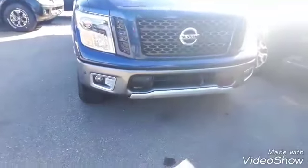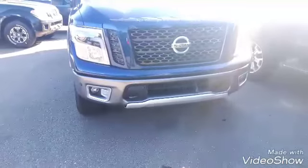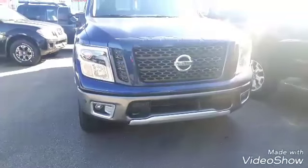Up front you have tow hooks and parking sensors, and there are also rear parking sensors. There's a surround-view camera which we'll show you inside in a minute.